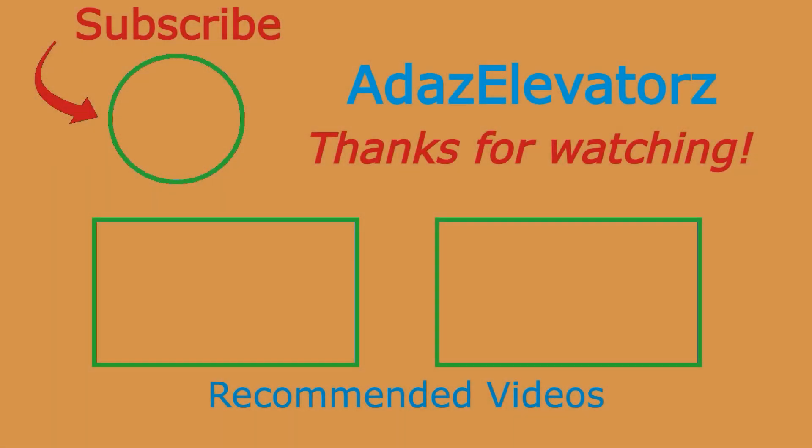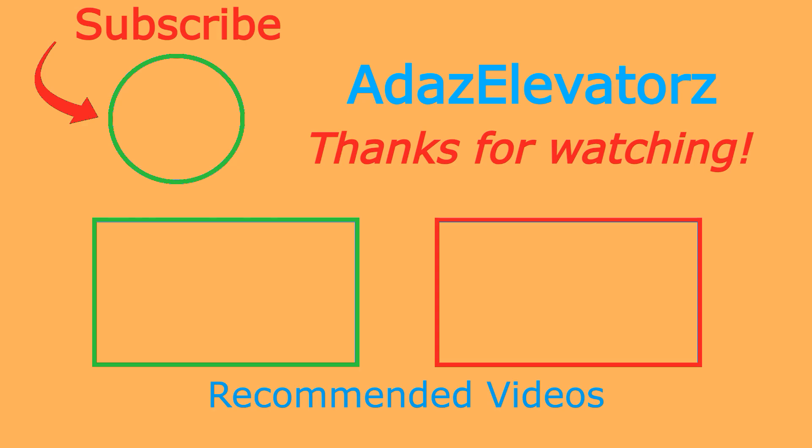Alright, that'll be it. Thanks for watching. I hope you enjoyed. If you haven't already done so, be sure to subscribe to Adda's Elevators by clicking here. To see more content, click here or here. I'll see you next time. Let's go.